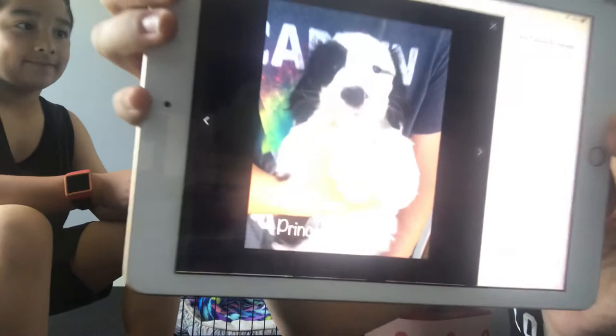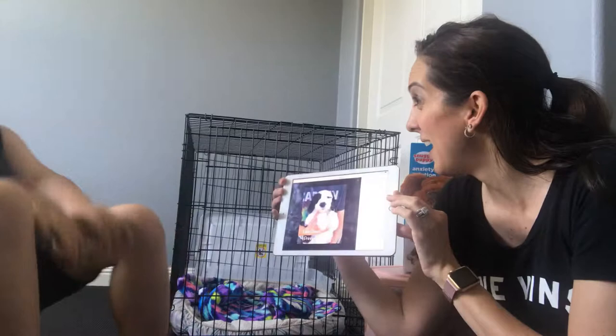She's seven weeks old in this picture and she gets to come home when she's eight weeks old, which is in one week. You can probably see all this stuff — Ethan has been busy shopping for his new dog. Yes, he has.